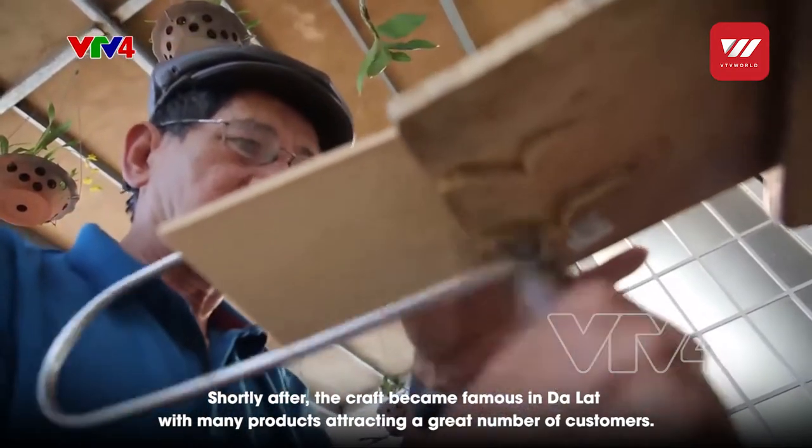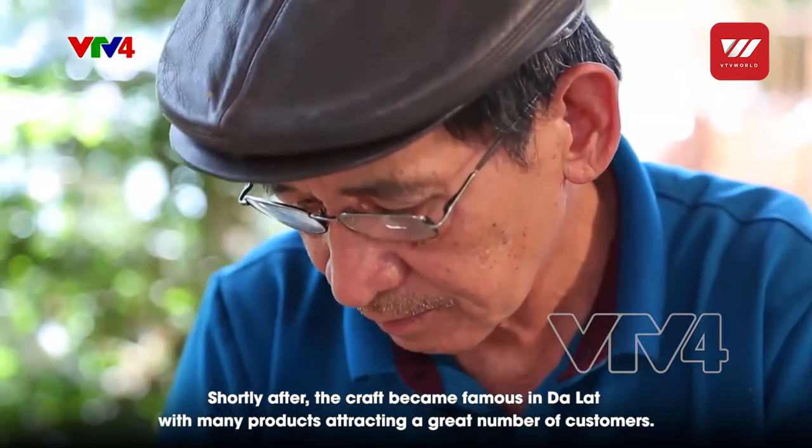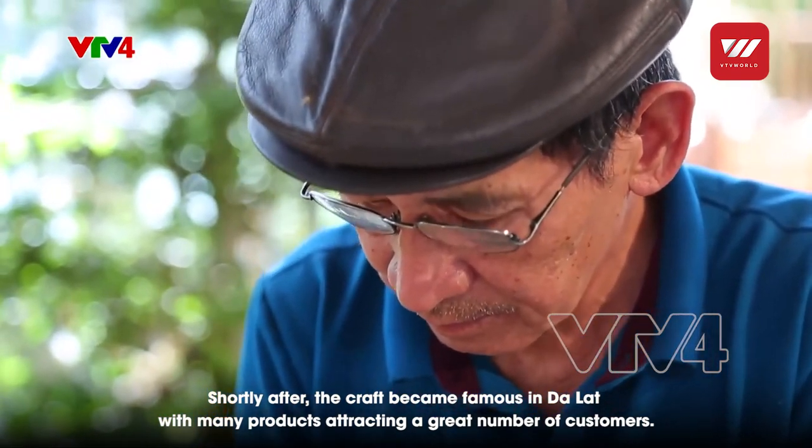Not long after, it became a famous handicraft art in Đà Lạt during the 1970s, with many products highly favored by tourists.